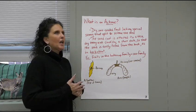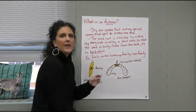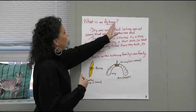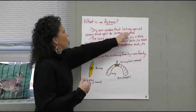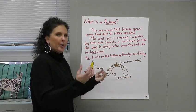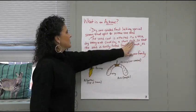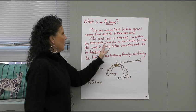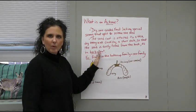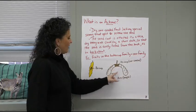Lastly, we're going to look at what is an achene. A lot of people call them helicopters — the two sides that you throw up and they spin down. That's not necessarily a seed or a fruit — it's an achene. It's kind of like one-seeded, but it lacks special seams that split and release the seed. They don't have special things that break apart and release the seeds, which is why they have those little wings to help carry them. The seed coat is attached to a thin, dry ovary wall by a tiny short stalk. The seed is easily freed from the husk, as in buckwheat. Fruits in the buttercup family and the rose family all have these achenes.